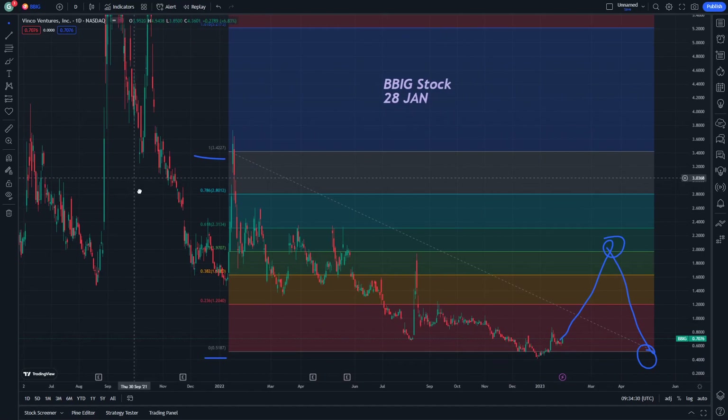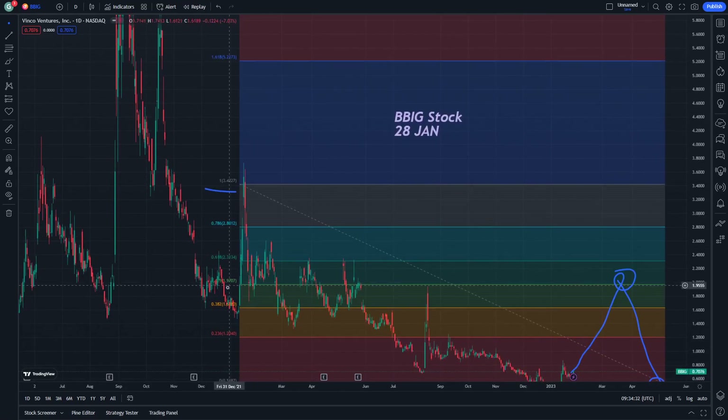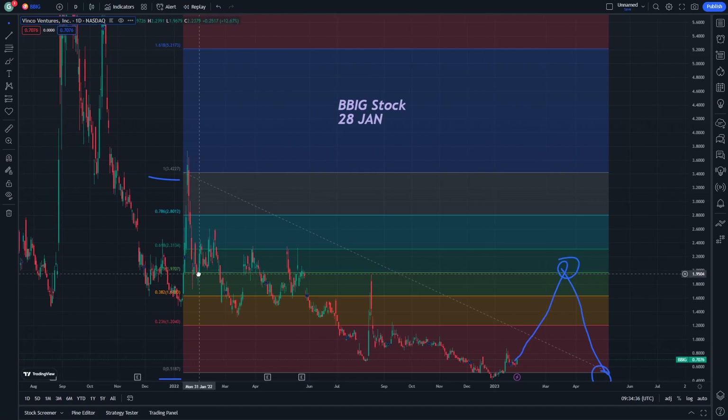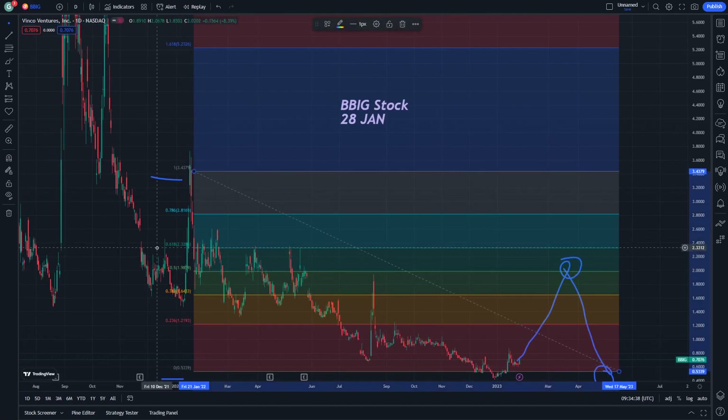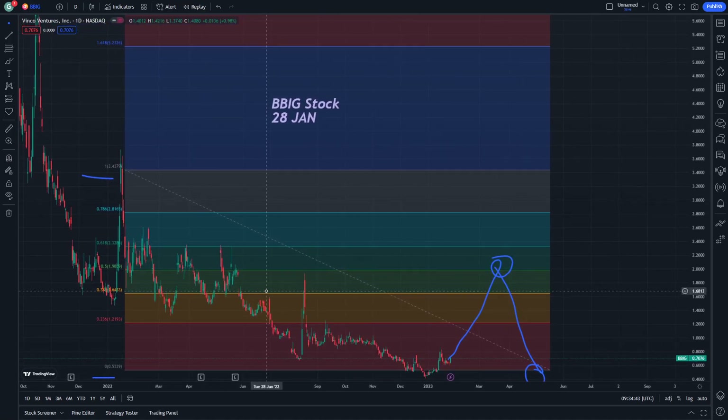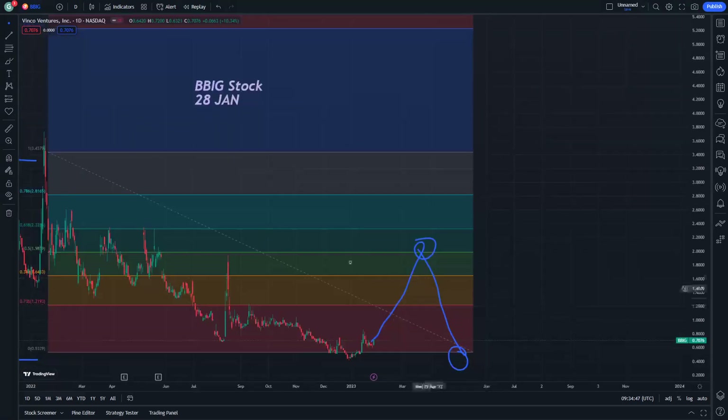That is exactly what I meant for making such a good benefit from stocks. If we have to share things that are telling us what the news today is about, and price predictions that can be through our journey on this stock — Vinco Ventures stock.